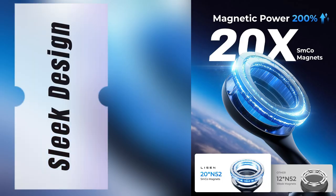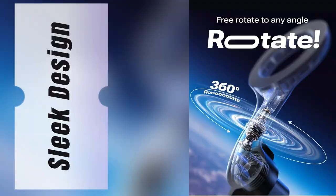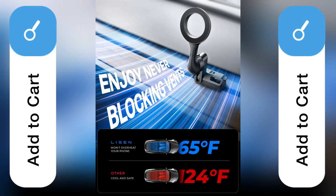Plus, the sleek design keeps my interior looking classy. No sticky mess when you remove it. Honestly, it feels like it was made just for my Model 3. If you're tired of juggling your phone while driving, hit add to cart now and thank me later.